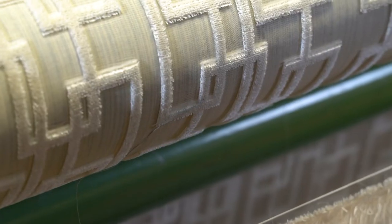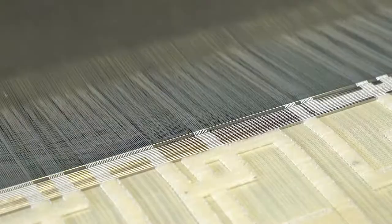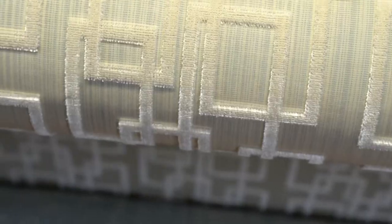Moreover, Clerici Tessuto has also believed in and invested in looms that produce an even more refined technique: velvet on a chiffon base. This allows us to get fabrics that are even lighter, even more dynamic, and that give vibrations and a chromatic aspect of incredible beauty.